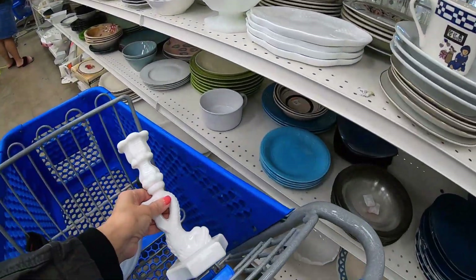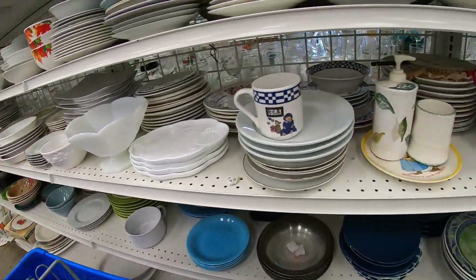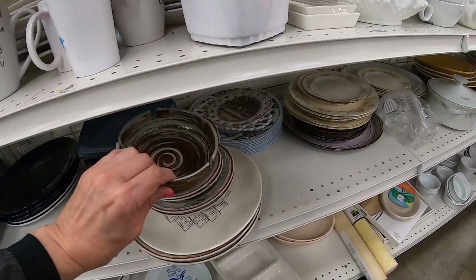Into my cart it goes after checking that it has no chips, cracks, or imperfections. White is one of the hardest aisles for me to identify pieces.